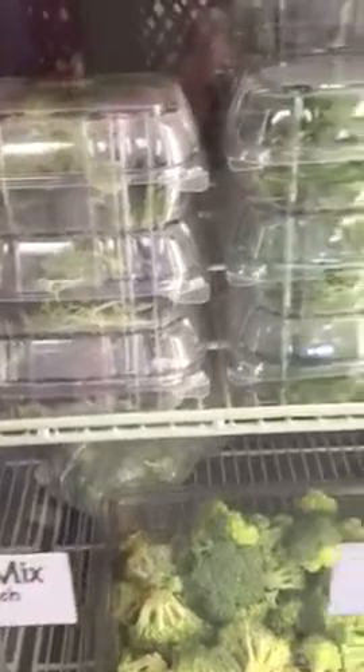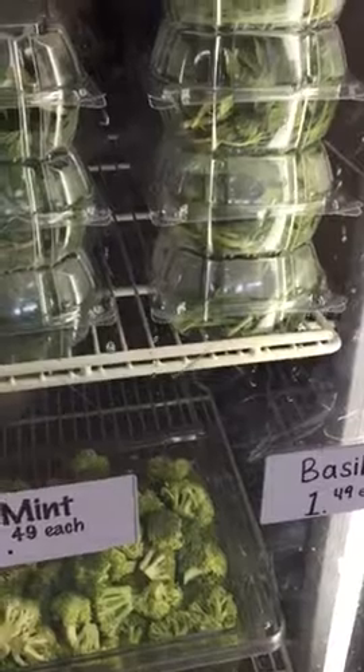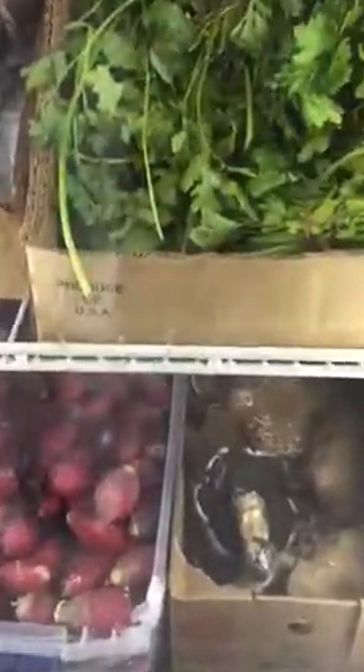And here we have lettuces and asparagus and bok choy. And some fresh spring mix and some herbs — both mint and basil, and parsley and carrots. More potatoes. And some beautiful shiitake mushrooms.